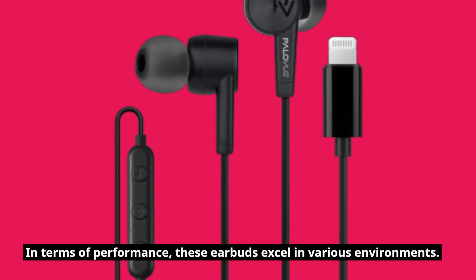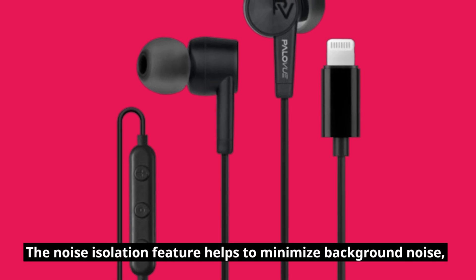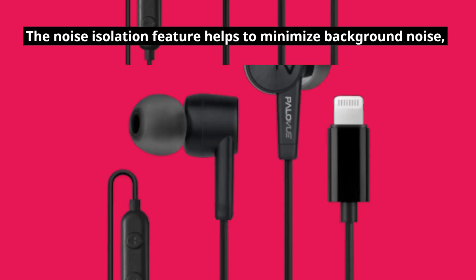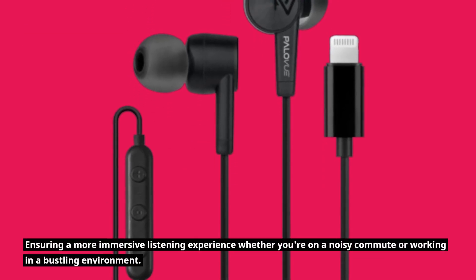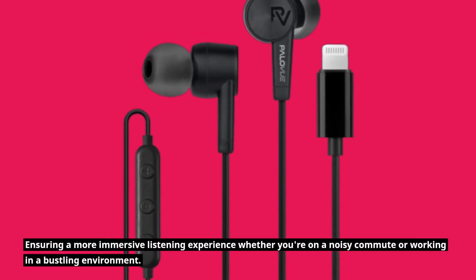In terms of performance, these earbuds excel in various environments. The noise isolation feature helps to minimize background noise, ensuring a more immersive listening experience whether you're on a noisy commute or working in a bustling environment.